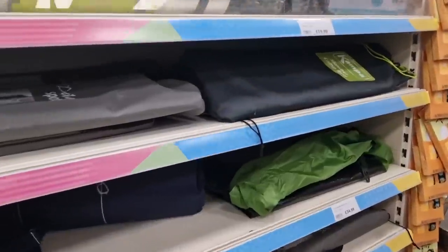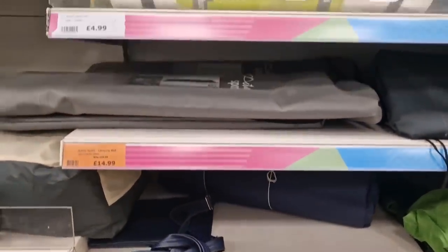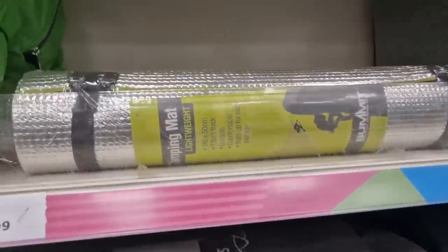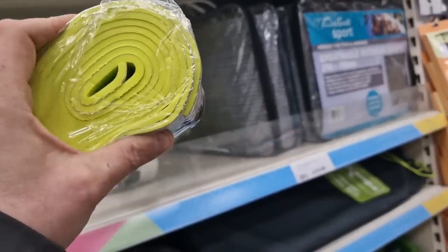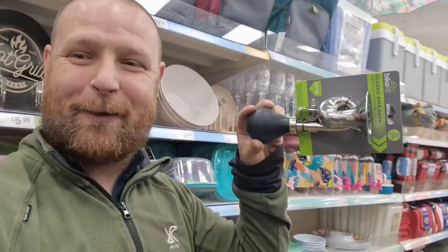Sleeping mats are here. Camp beds. I think that's only a suitable thing. Let's have a further look around — do we need one of these?